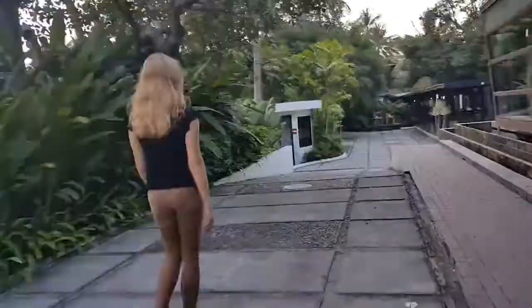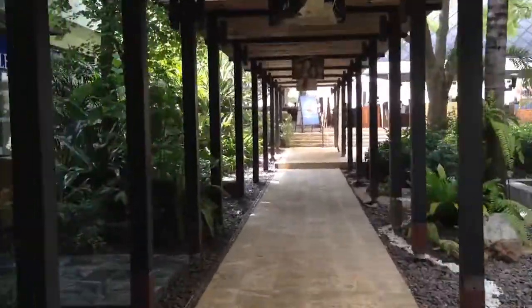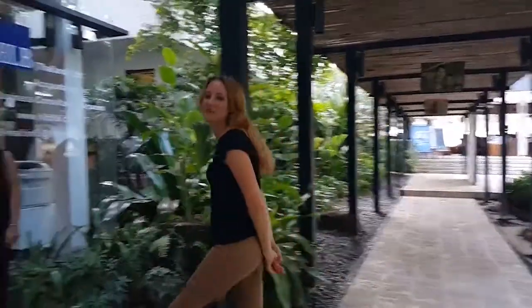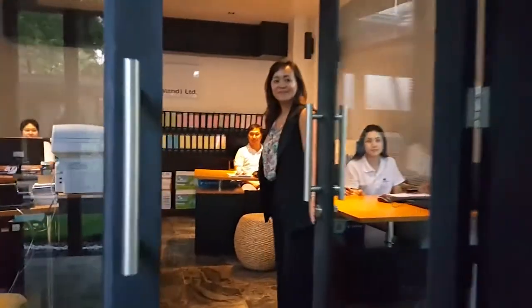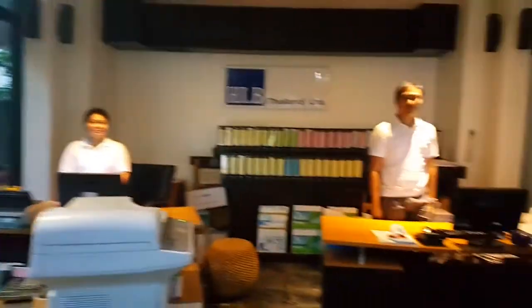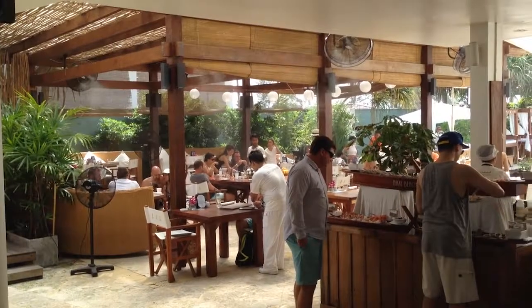Welcome to HLB office Samui, located in Nikki Beach, Laem Noi Bay. Come, let me show you. Welcome to HLB office. This is our team.